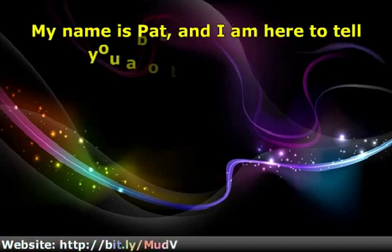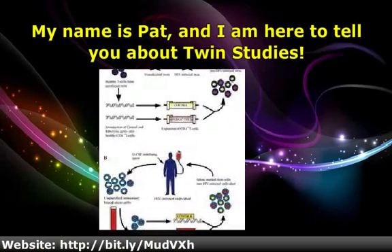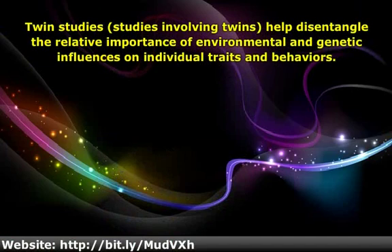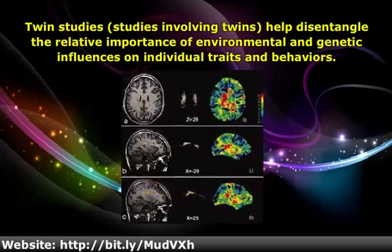Hello. My name is Pat, and I am here to tell you about Twin Studies. Twin Studies — studies involving twins — help disentangle the relative importance of environmental and genetic influences on individual traits and behaviors.